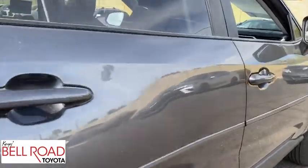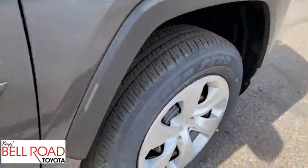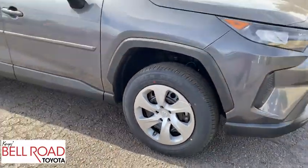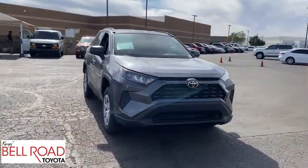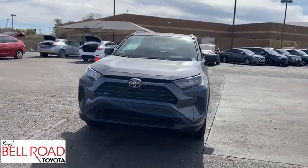Here are some of this vehicle's great options: backup camera, anti-lock braking system, steering wheel audio controls, all-wheel drive, lane departure warning, keyless entry, traction control, stability control.